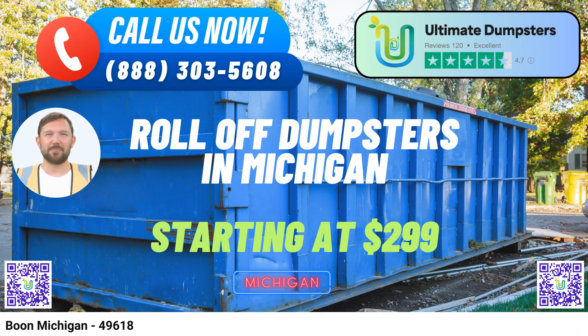Fun fact about Boone, Michigan: Boone is known for its picturesque natural beauty, with ample opportunities for outdoor activities like hiking, fishing, and camping. Don't forget to take advantage of our current promotion — 25% off dumpster rental orders when you place your order online. We're here to make your waste management needs hassle-free and affordable. Choose Ultimate Dumpsters today for all your dumpster rental needs in Boone, Michigan.